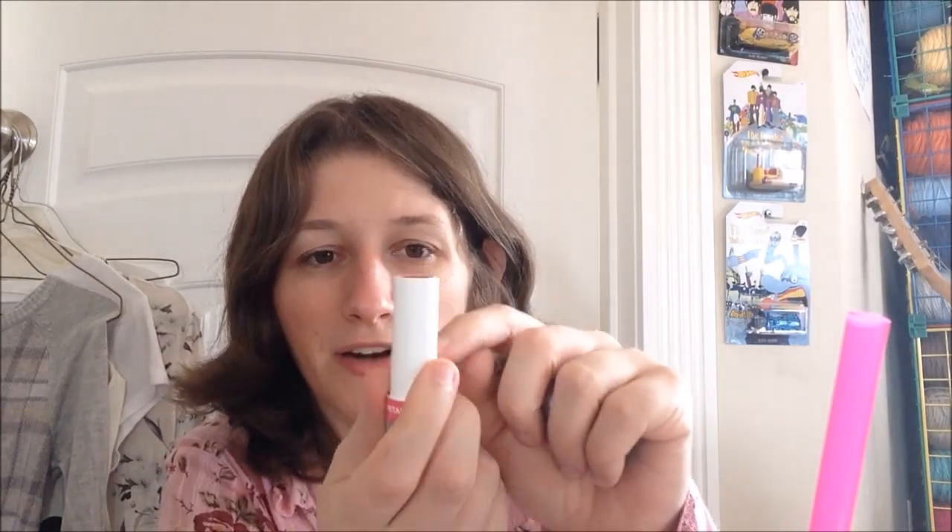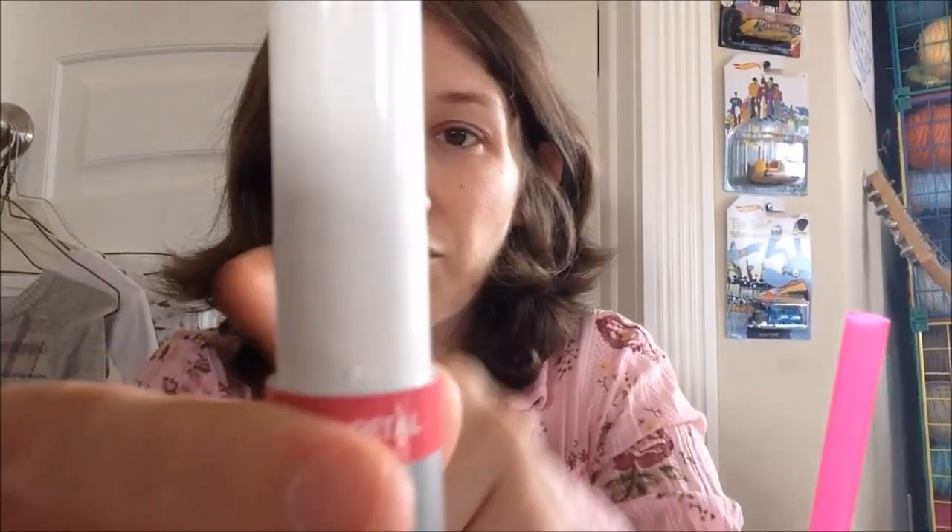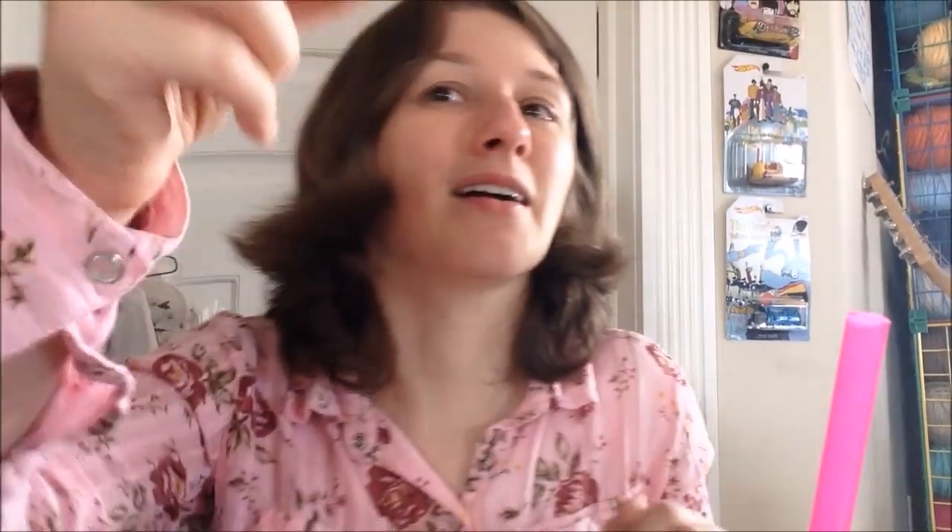Sturdiness-wise, the cap is actually super, super sturdy-feeling plastic. I feel like even if I were pissed off, I could not break this — that's amazing. The tube itself leaves a little to be desired because it turns way up high here, and that always makes me nervous because I've seen them go horribly wrong. This goes for lipsticks too. Let me show you closer up — you can see that line right there, that point of motion...